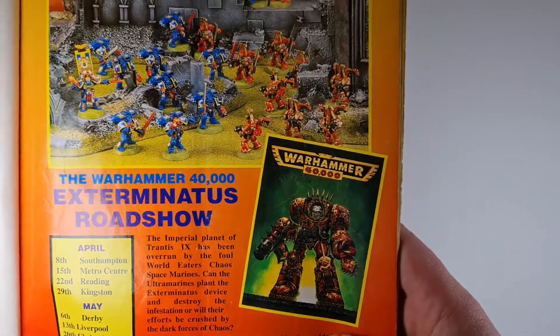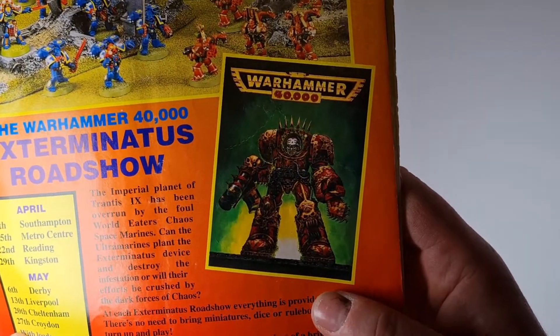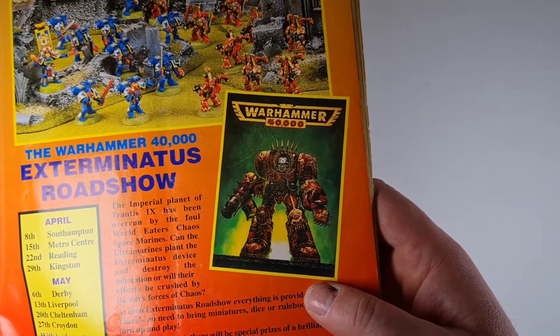We've got the cover for the flyer for the Exterminatus roadshow, which features a character that looks quite familiar.